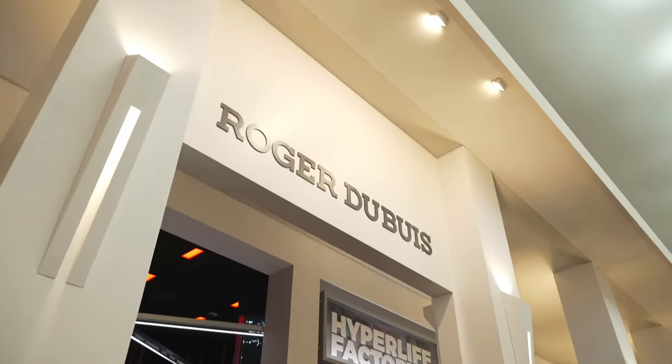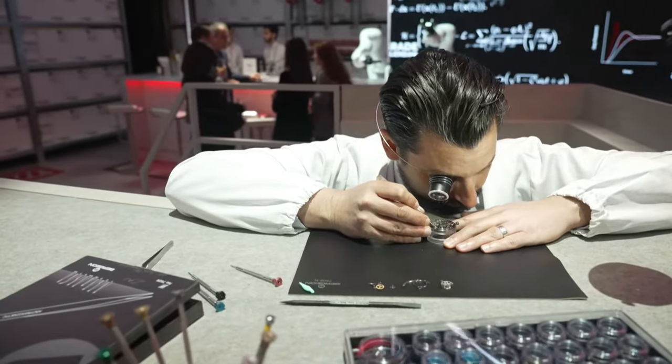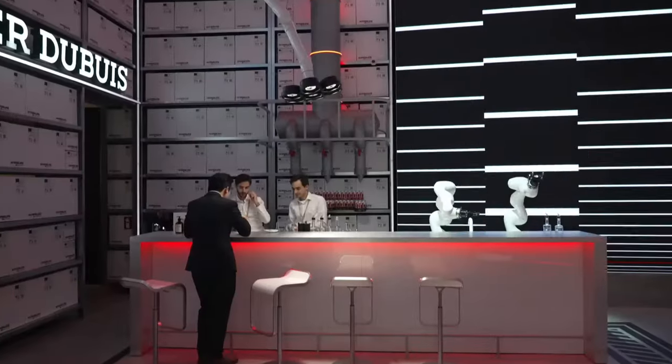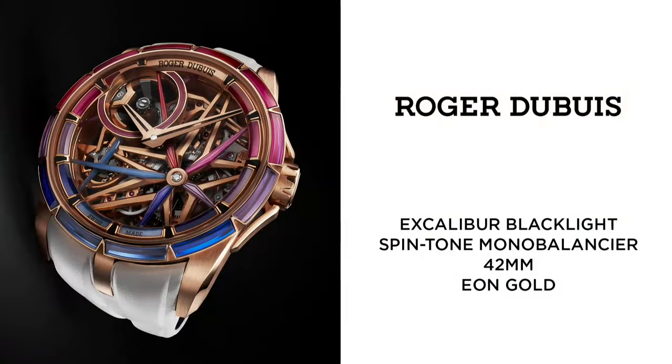The Roger Dubuis Mono Balancier Excalibur Blacklight Spinstone. With this model, Roger Dubuis is offering a new world first. The watch is set with luminescent lab-grown spinels called Spinstone, with the patent pending for the stone cutting of the bezel. It features a 42 mm Eon Gold case, star-shaped automatic skeleton movement, and case and calibre set with luminescent synthetic spinels.